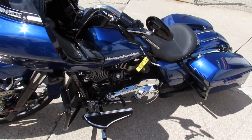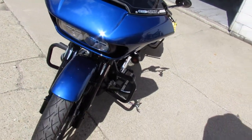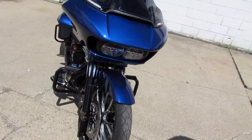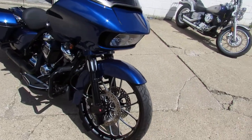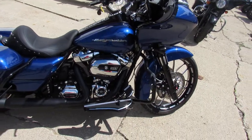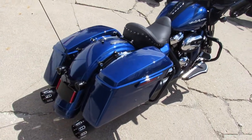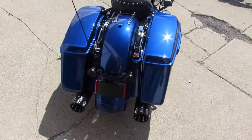Hey guys, ApprovalPowersports.com here doing some videos on some bikes that just came in. Anybody looking for a used Road Glide, this one here is a special one. 2017 Road Glide Special for sale. Only 1,261 miles. This thing's got over $14,000 in extras added at a Harley dealership. We've got the receipts here to prove it.